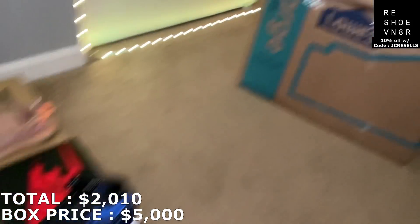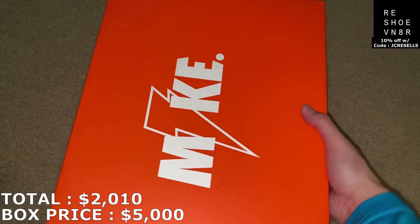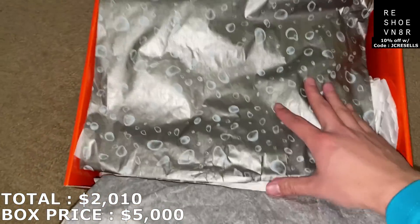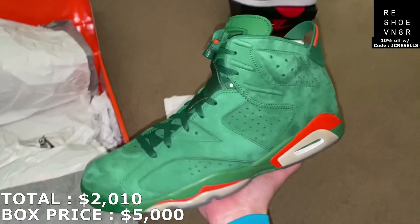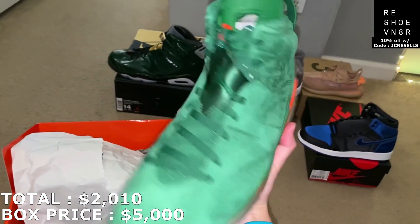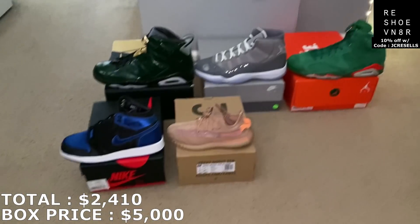Three more shoes to go from the top box. I think I've had a pair of these — they're going to be the Gatorade Jordan 6s. I know there are multiple colors. Another size 14 here. I've gotten the light blue color before, so let's see if this is a different colorway. Yeah, it's the Jordan 6 Gatorades. Brand new as well. I like these — a lot nicer. You can see the Gatorade colorway. Kind of hard to price it again. I'm going to price it at like $400. So I'm at $2,410 with the first five shoes.